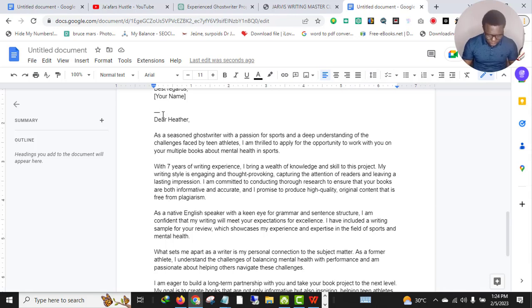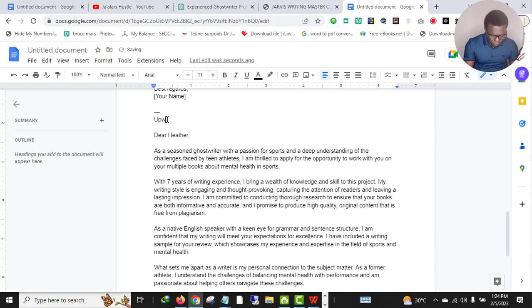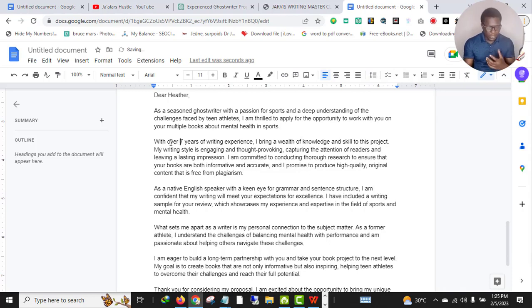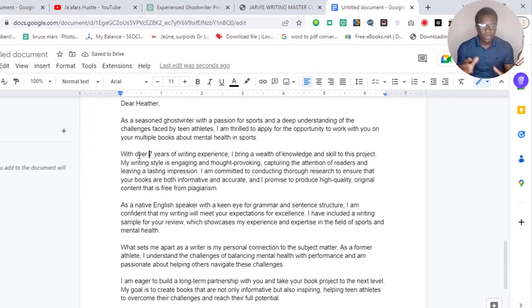As you can see, this is Upwork Proposal Two — the second one. They hold the name of the client, which is very perfect. 'As a seasoned ghostwriter with a passion for sports and a deep understanding of the challenges faced by teen athletes, I am thrilled to apply for the opportunity to work with you on your multiple books about mental health and sports.' This is excellent! ChatGPT wrote a very powerful proposal in just a fraction of seconds.